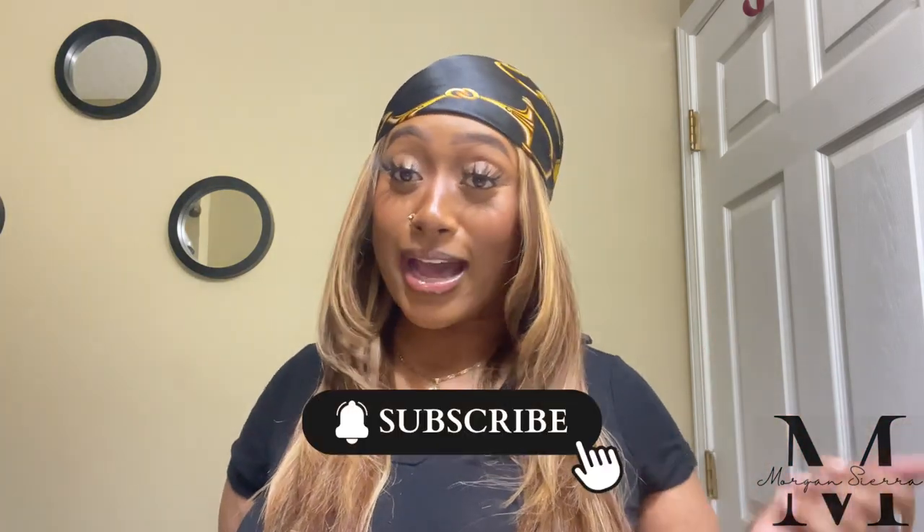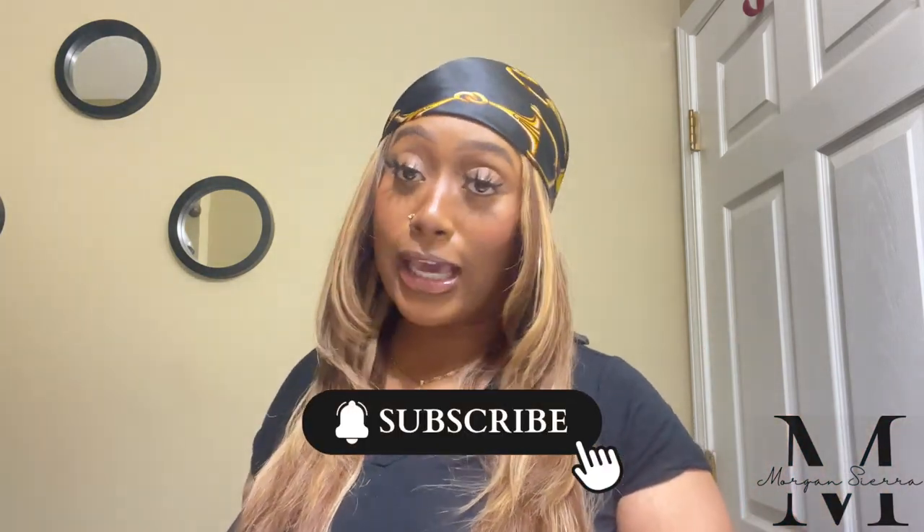Hey besties, welcome back to my channel! It's your girl Morton Sierra and I'm back with another video. If y'all have read the title, I'm back with another haul. Today is going to be a Shein accessory haul — not a clothing haul but still a haul. If this is your first time, welcome! I post fashion, beauty, lifestyle, and advice content. Don't forget to like, comment, and subscribe — we are on the road to 1,000 subscribers and I just hit 650 today!